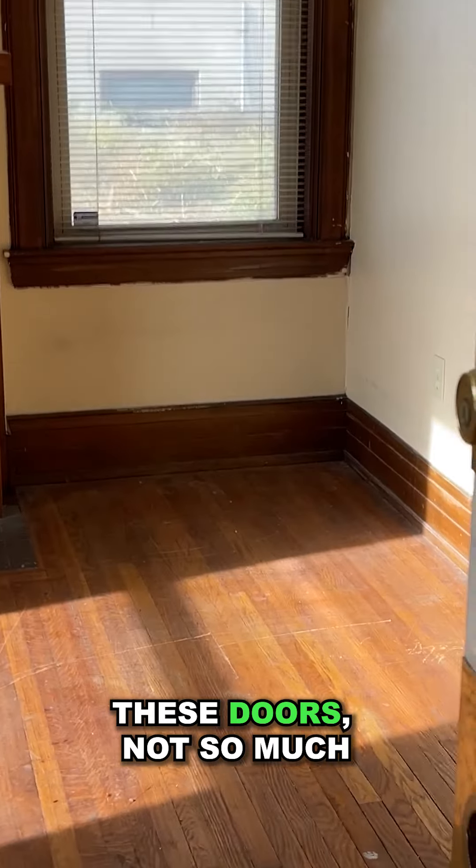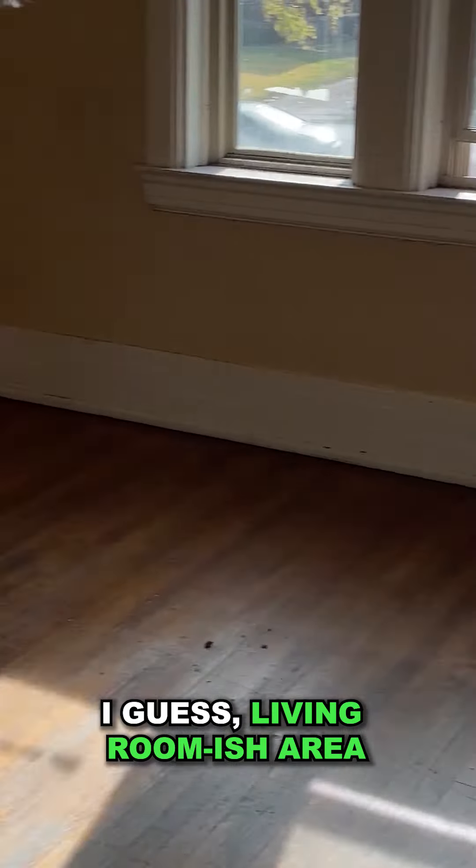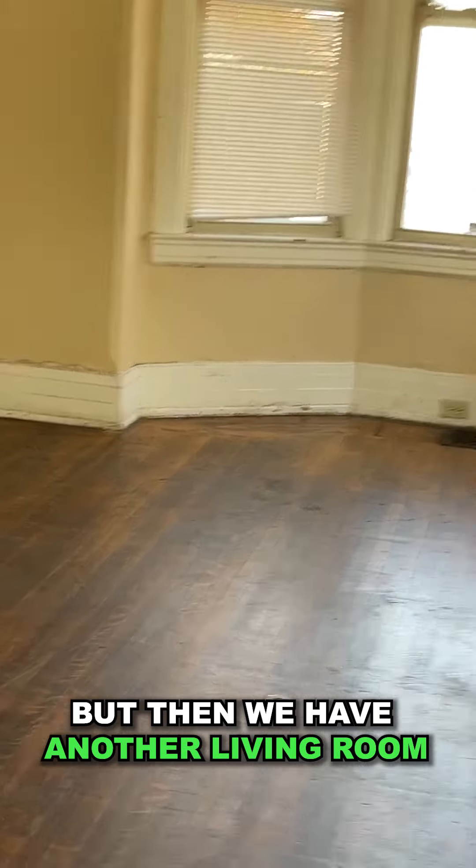These doors, not so much. And then here's kind of a living room-ish area. But then we have another living room-ish area as well.